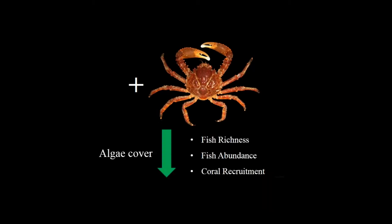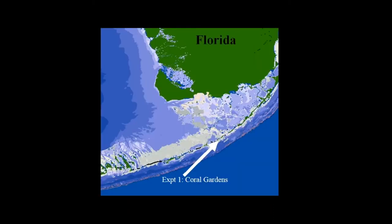So to recap: when we add crabs, we see a massive reduction in algae cover, and we potentially get an increase in the richness and abundance of the fish community as well as in the number of coral recruits on these patches.